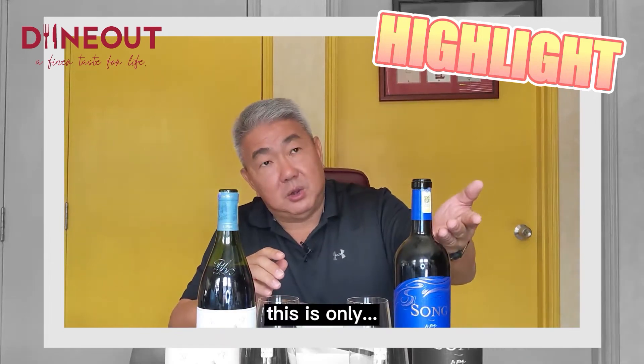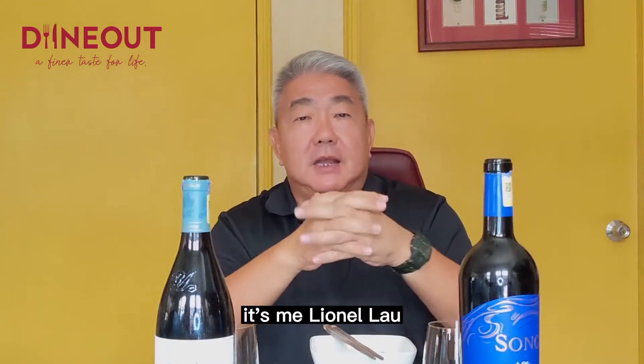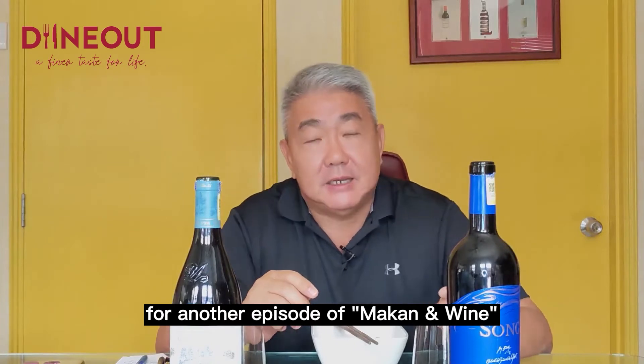This is 12 years old. This is only 23 years old. Big difference, right? Hey everyone, it's me, Lionel Lau, the founder of dineout.com and you're back for another episode of Makan & Wine.